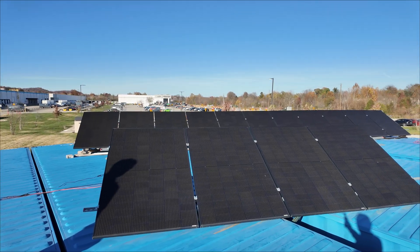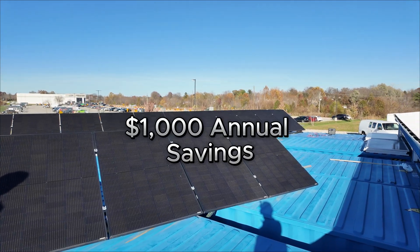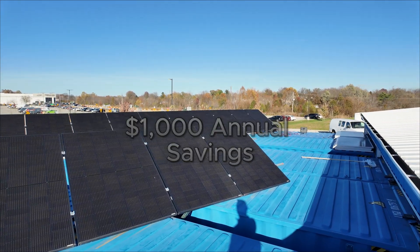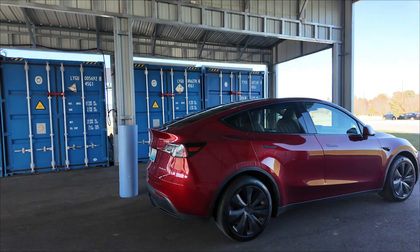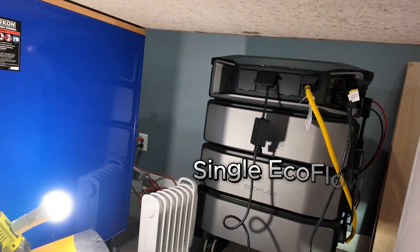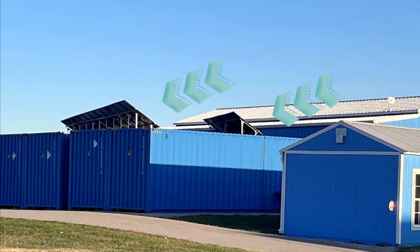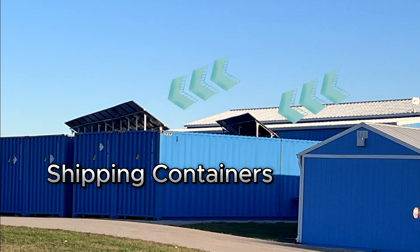Today's tour is a unique off-grid solar panel system that can offset $1,000 in electricity every year. It's powerful enough to charge an EV, but simple enough to run off a single power station. The setup is located on top of shipping containers.